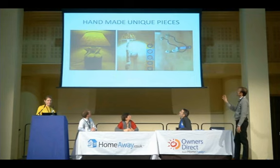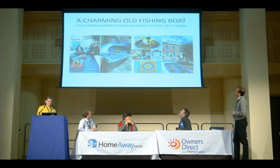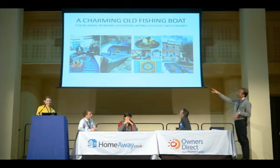And then handmade unique pieces, because this adds the personal touch and personal feel for the place — things that you cannot find anywhere else in any other home. Antiques that we put all over the place. And a charming old fishing boat — this was the thing I liked most for relaxing moments, outdoor sipping cocktails with friends. This was an old boat that my wife and I restored completely in a week of hard work.